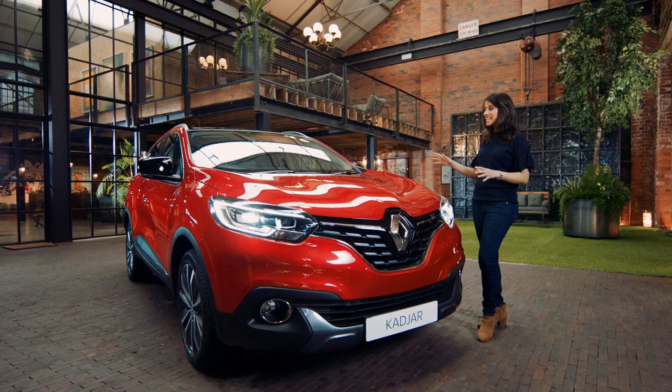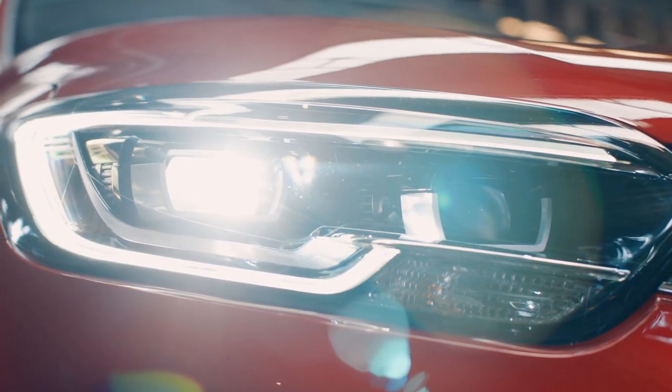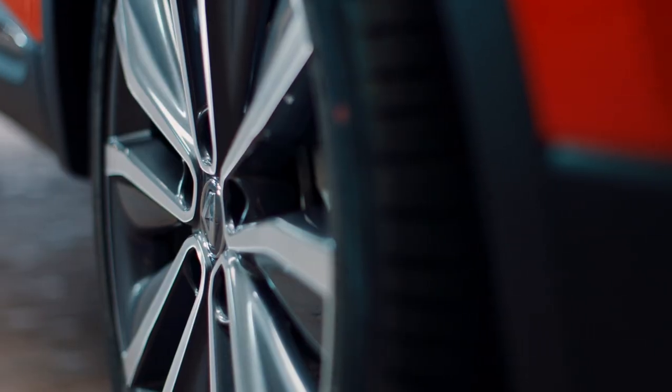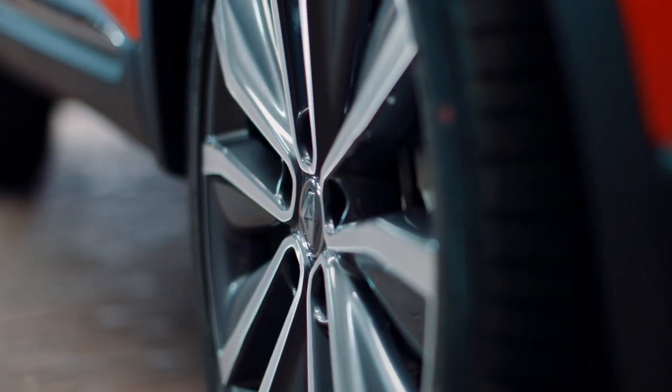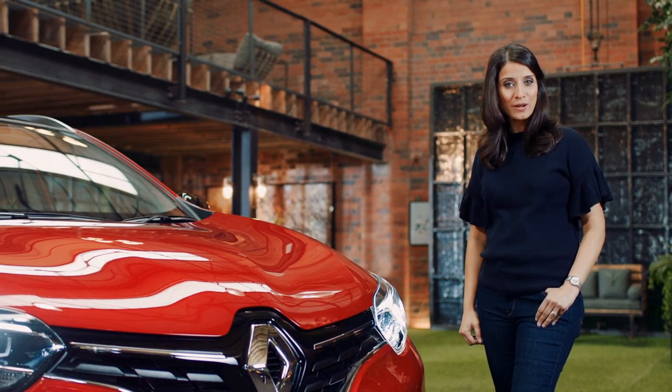From the outside, it is guaranteed to turn heads with its sporty, sculpted lines and its eye-catching front and rear lights. Plus, the 19-inch alloy wheels, standard on the Dynamique S versions and above, give the Cagiar real on-road presence.